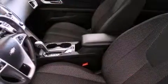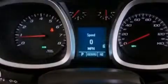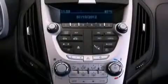The following features are also included: air conditioning with automatic climate control, cruise control, steering wheel mounted controls, a leather wrapped steering wheel, and variable valve timing.